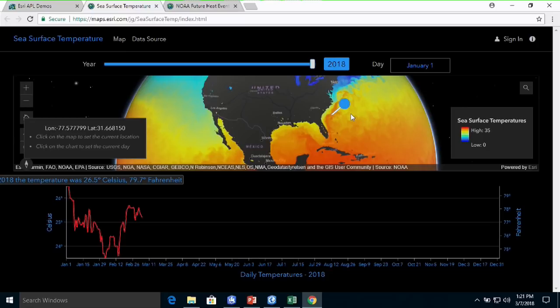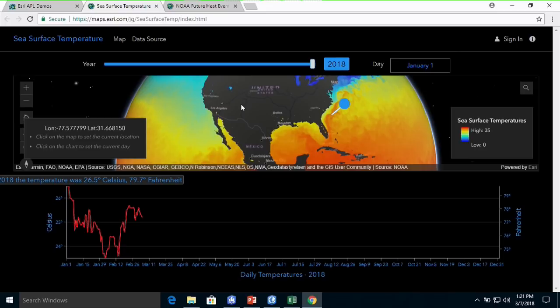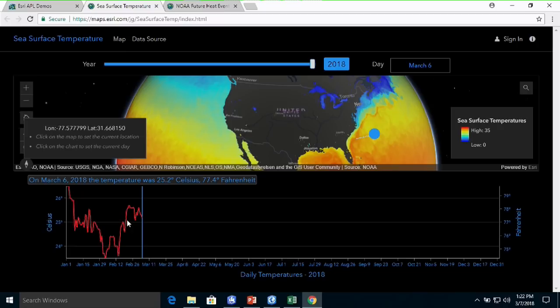Thank you, Thomas. I have two applications to demonstrate this afternoon. The first is about sea surface temperature. We have 10 years of daily data on sea surface temperature for the entire globe, measured for every location at noon of every day. The latest data comes from yesterday, March 6th. The diagram in red in the lower left corner represents daily changes in sea surface temperature at the ocean point I just clicked. Clicking another point in the Pacific shows a different pattern.